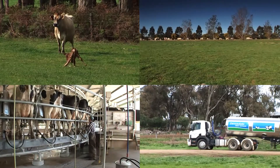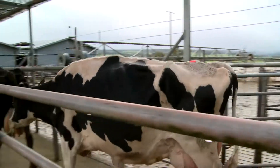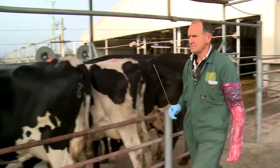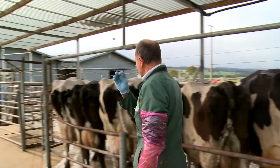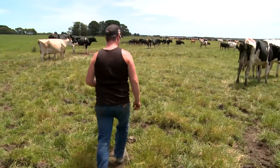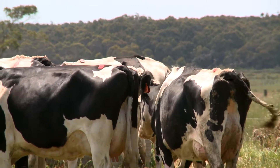All dairy farmers place a high priority in getting their cows in calf. Almost all Australian dairy farmers use artificial insemination or AI. Success in AI depends on good heat detection, because good heat detection leads to the correct timing of insemination, which is critical to getting cows in calf.